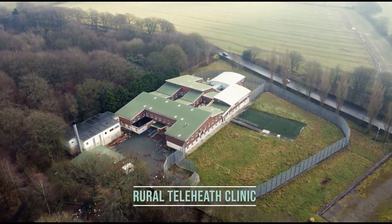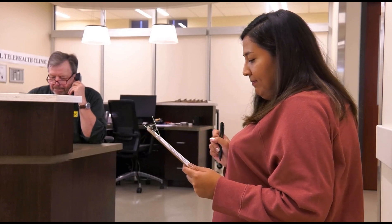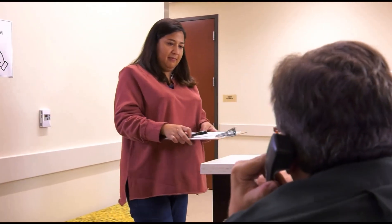A female patient in a rural telehealth clinic lobby is struggling to complete her intake form while the clerk is scheduling over the phone. She returns the clipboard to his desk.